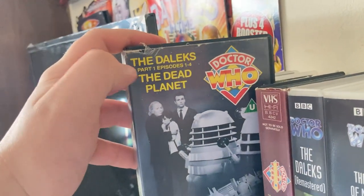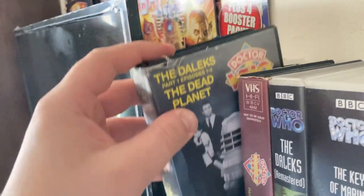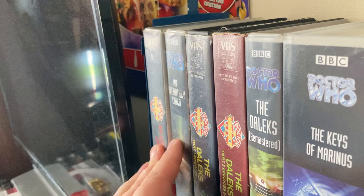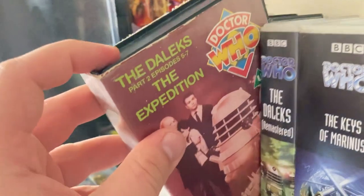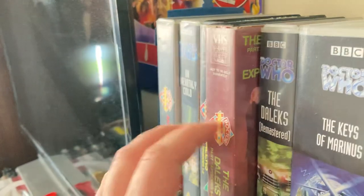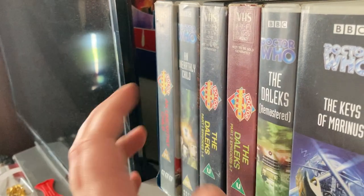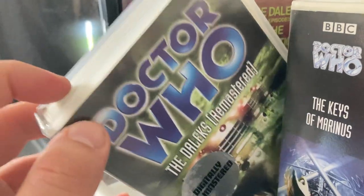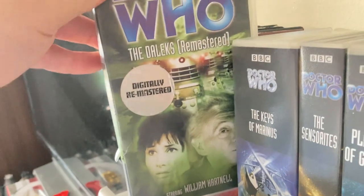Then we have 'Doctor Who and the Daleks: The Dead Planet' — I actually picked this up in a charity shop with a big box of other Doctor Who VHS tapes. We also have 'The Daleks' episodes five to seven, 'The Expedition' — these were part of that charity shop bundle. 'The Daleks' remastered I got at Comic Con.